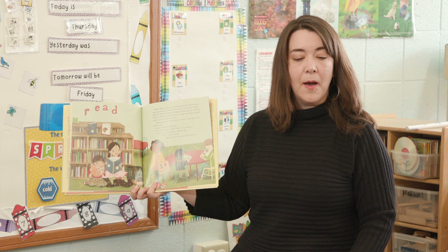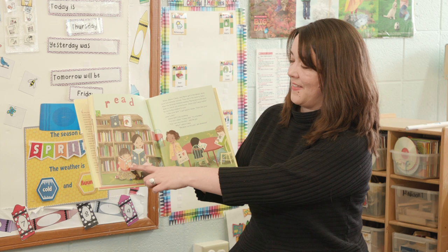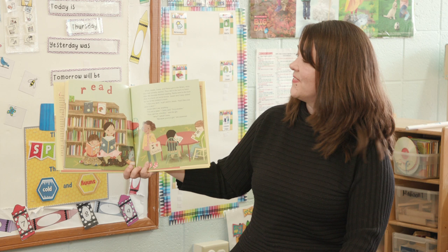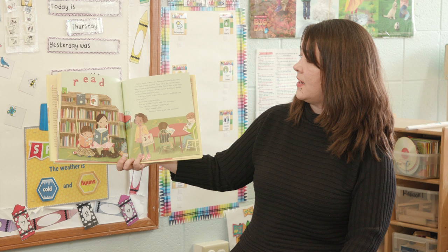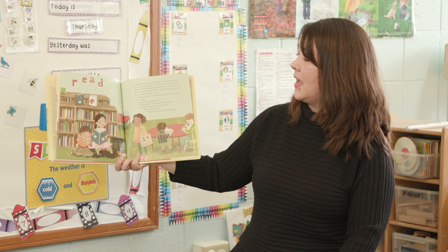Where are they now? At the library. What do you see that tells you that? They're reading, and there's lots of books behind them. Just like me — I'm reading a book. When Casey, Jesse, and Mama got to the library, story time had already started. They sat in back to listen. After the librarian finished reading, Mama went to the front desk to check out some books.